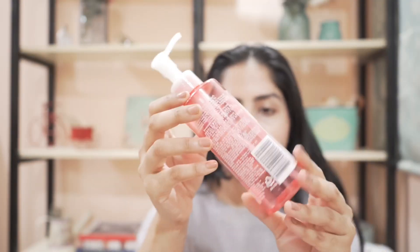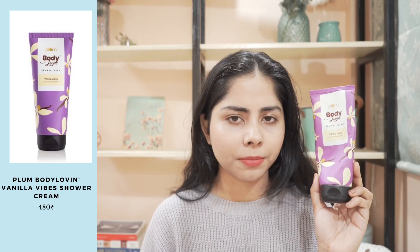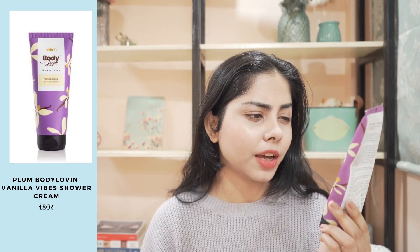The texture, everything — love, love, love this one. So next I have the Shower Cream from Plum. This is their Vanilla Vibes range. It cleanses my body while not stripping the moisture. I think for winters, shower creams and shower oils can be very good, compared to those extremely foam-based shower gels.